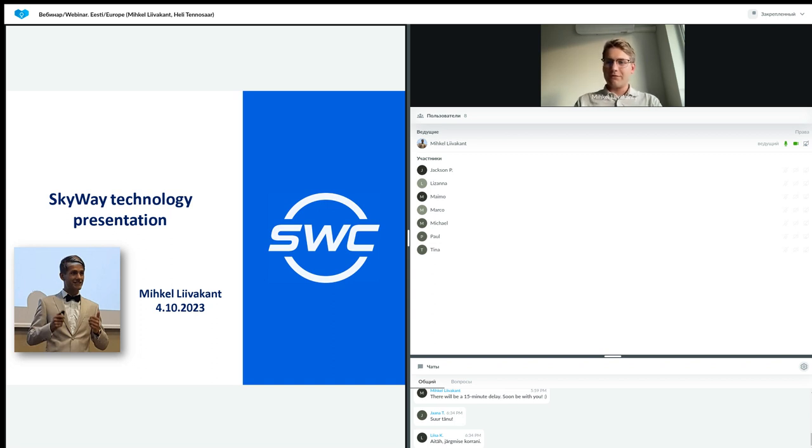Thank you everybody for coming to today's webinar. The topic is a technology called SkyWay — an elevated second-level string technology. Today we will focus mostly on the technology itself, its aspects, the creator, and what is happening at the moment with our exploration of this technology to the world. We will dig quite deep into some details.